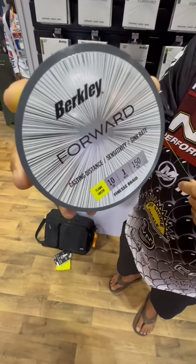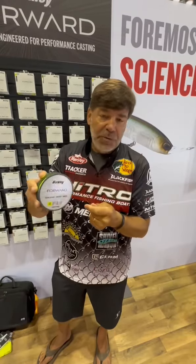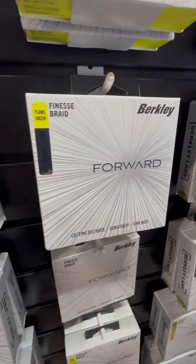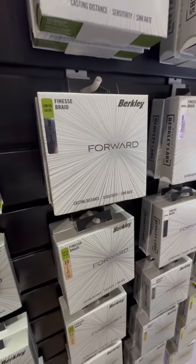I like to typically pick the 10 pound test. I'd go all the way down to an 8 or a 6 pound if I'm fishing real light stuff. It also comes in three colors: crystal, flame green, and moss green — so whatever line color you like.